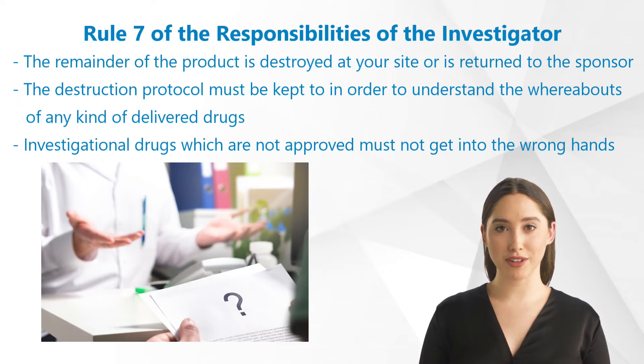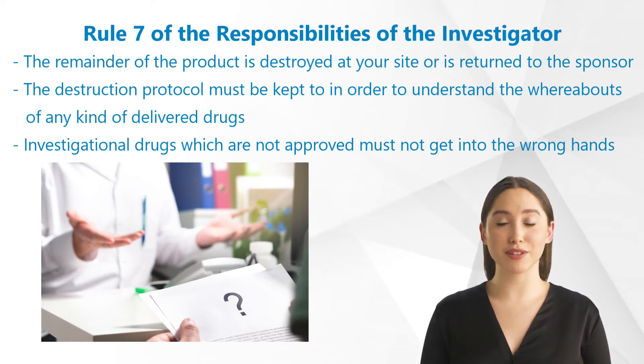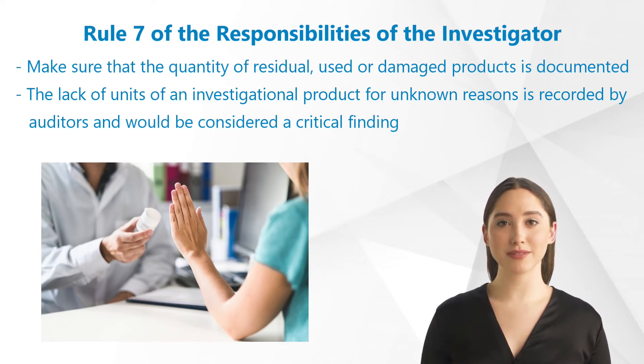In the case of you or your pharmacy destroying the drugs, the destruction protocol must be kept in order to understand the whereabouts of any kind of delivered drugs. This is due to the fact that investigational drugs, which are not approved, must not get into the wrong hands and must in no case be dispensed to persons who are not participating in the study. You need to make sure that the quantity of residual, used, or damaged products is documented exactly. If an investigational product is damaged due to unfortunate circumstances, for example because a bottle smashes, this also must be documented.